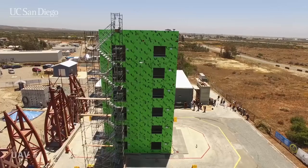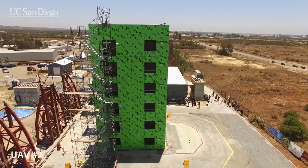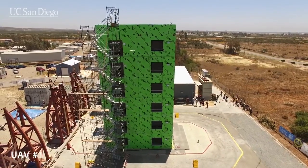The researchers want to know how the 64-foot structure will perform during the series of simulated earthquakes. This type of structure is lighter than a concrete building of the same height, so it has less mass to generate damaging forces.